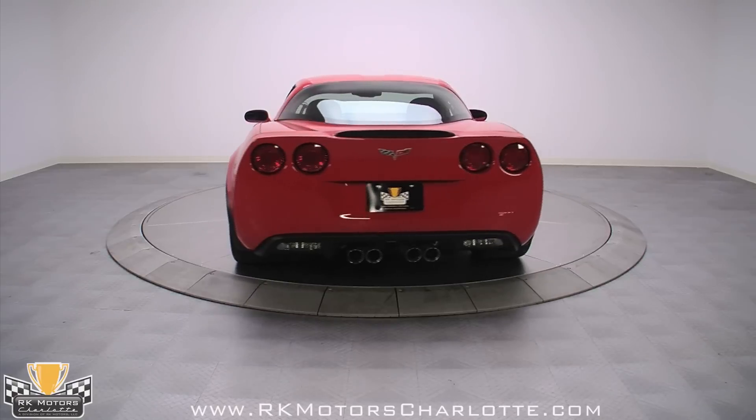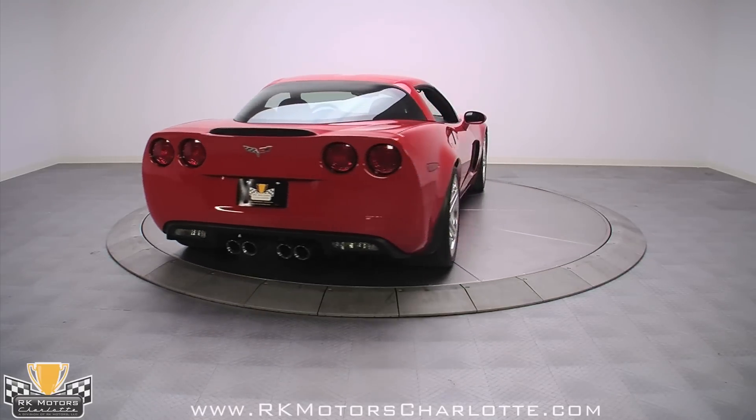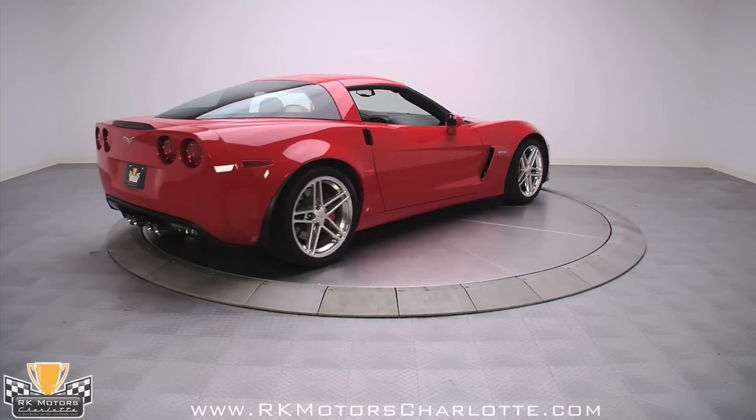Tethered to a tidy 106-inch wheelbase, the Corvette's low-weight composite body gives the car a killer crouched look while allowing for excellent performance.